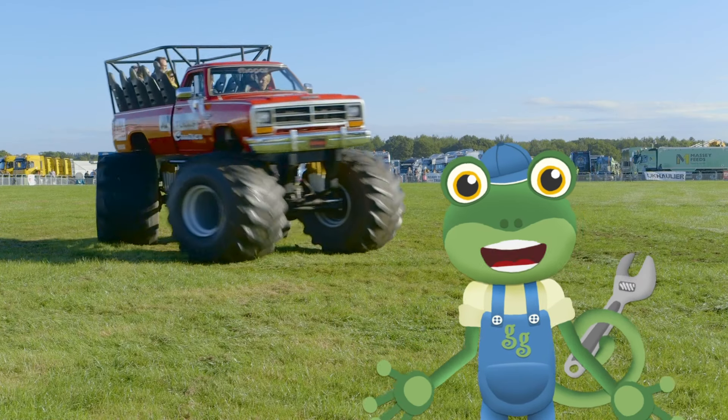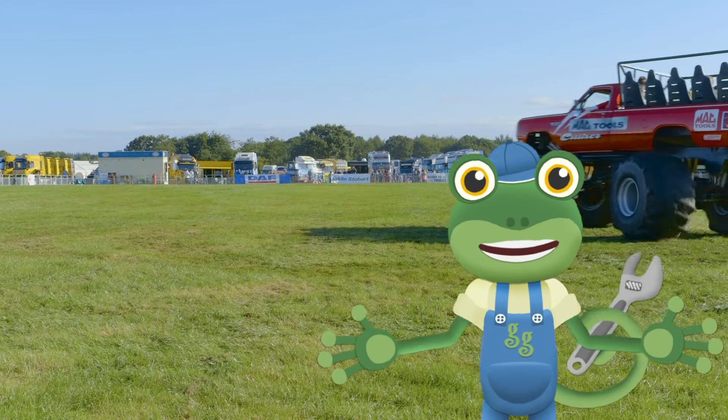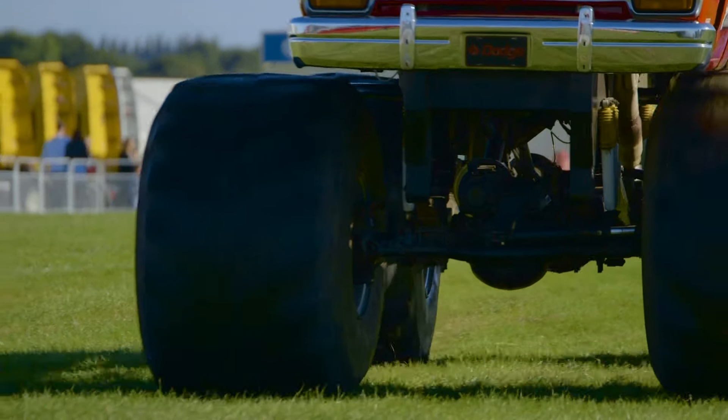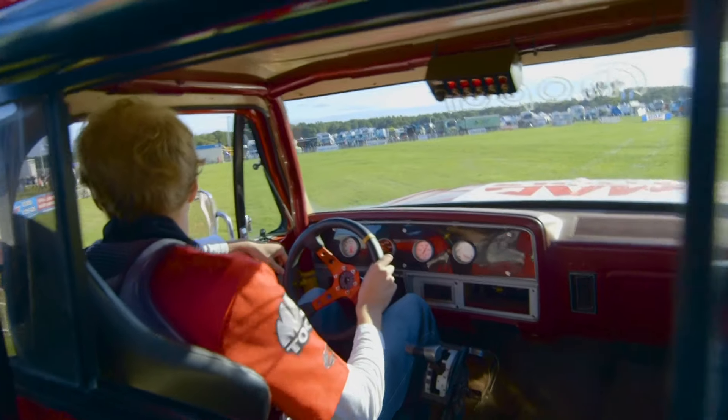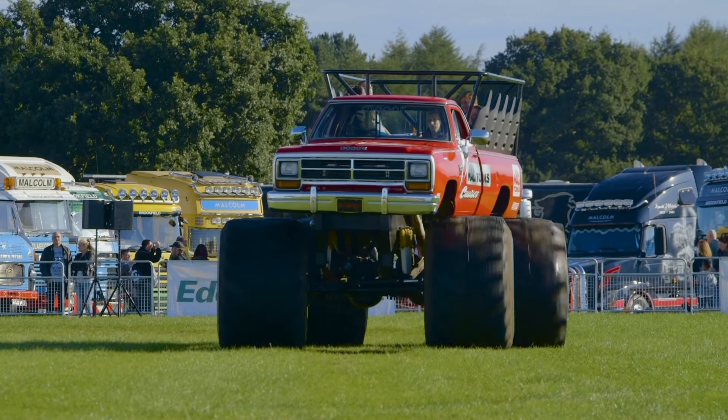I'm here at Truck Fest to meet a really big machine — a monster truck! Wow, look at the size of the wheels on that thing! One of my best friends is a monster truck, and he'd really like to meet Big Red over here.